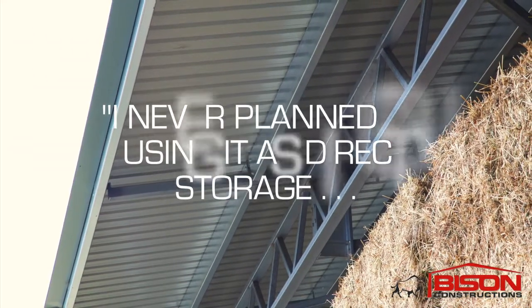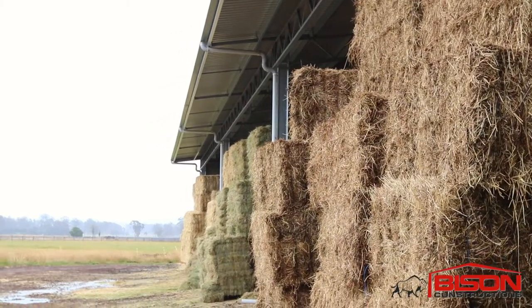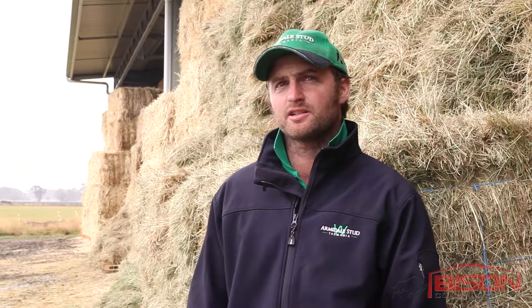I never planned on using it as direct storage, only as protection, but because it's been such a great hay year we've got hay stored right to the edge of the overhang. It was great going through the design phase with Bison — they sort of encouraged us to build up a bit higher than we initially planned, and we definitely don't regret that.